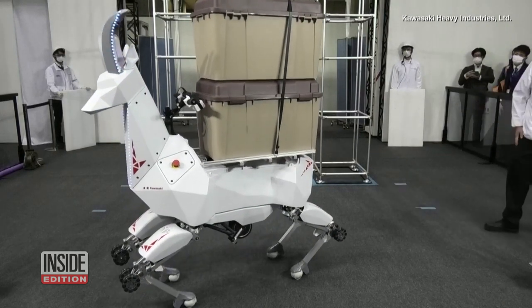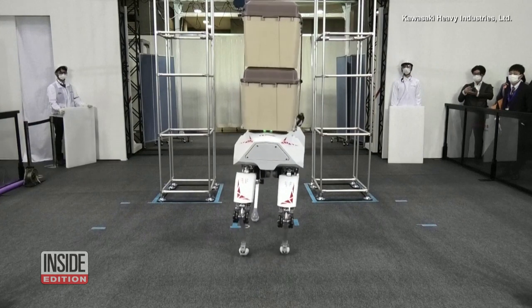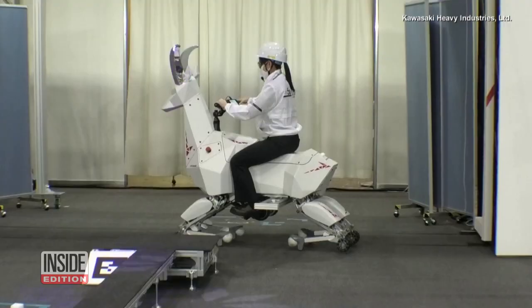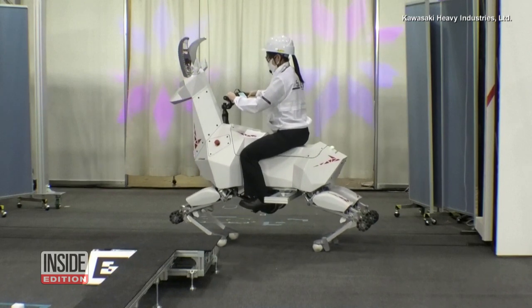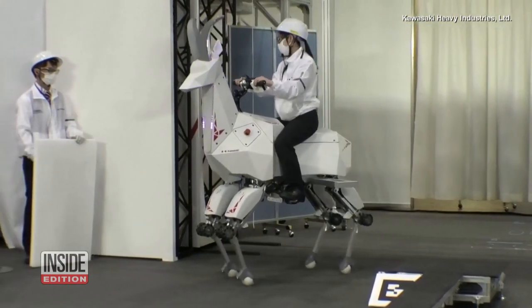Kawasaki has been producing humanoid robots since 2017 and created this four-legged version because it's better balanced than their two-legged robots. The robot was designed to work in agricultural settings and to help people carry heavy cargo.